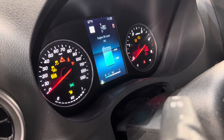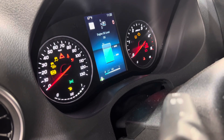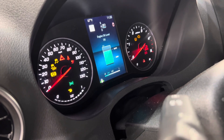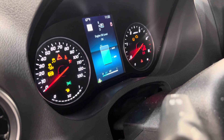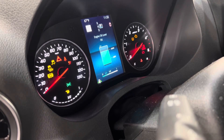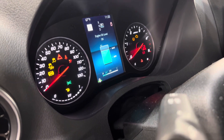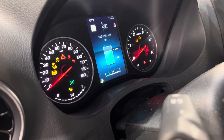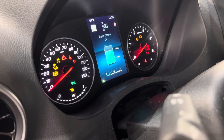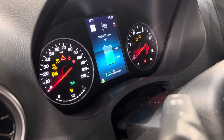We did an oil change this morning, filled it with about 13 quarts of full synthetic 5w30. That oil meets or exceeds the 229.52 spec — that's important. The mechanical dipstick shows that it's in between min and max.